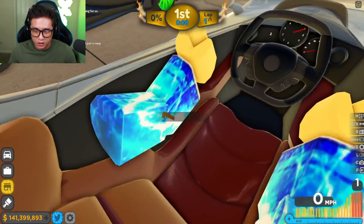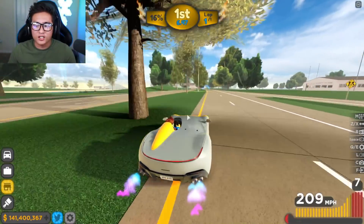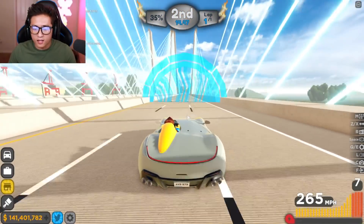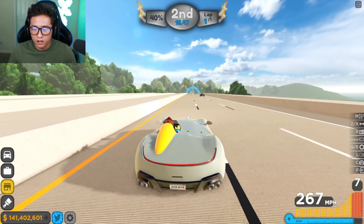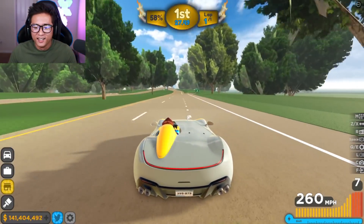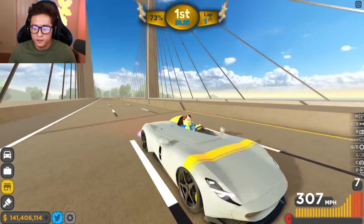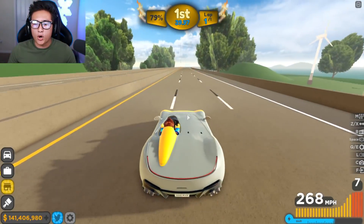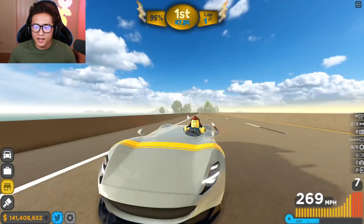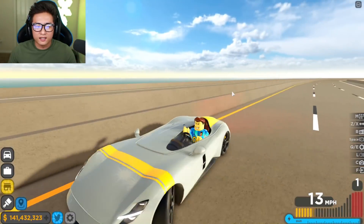Oh my gosh, this is absolutely insane — we have to test this at the drag race too! We took off super fast — insanely fast — going at least 260 right now. Come on, how fast can we go? 311 miles per hour! Oh my boy just flew! We are in first place, going at least 312 miles per hour. This thing is insane! First place — let's go! We won in 50 seconds, guys — that's amazing!